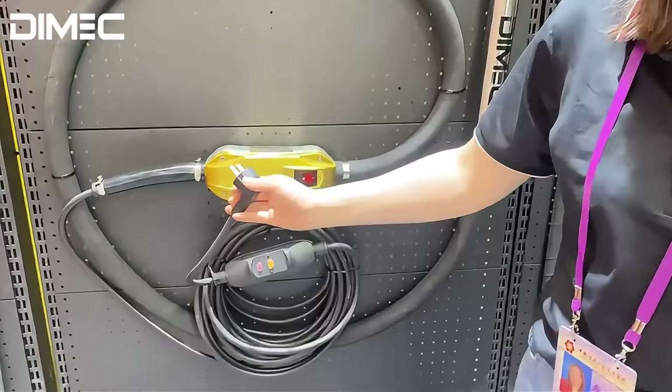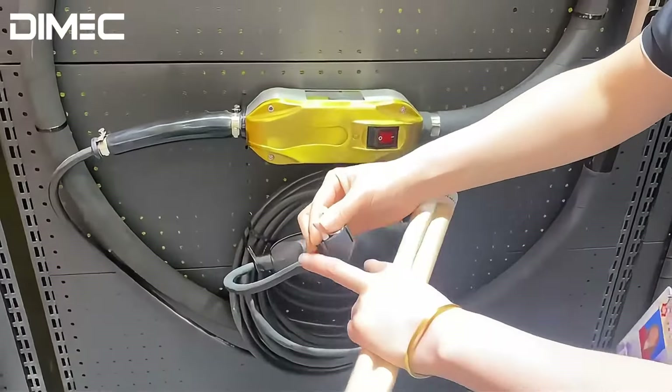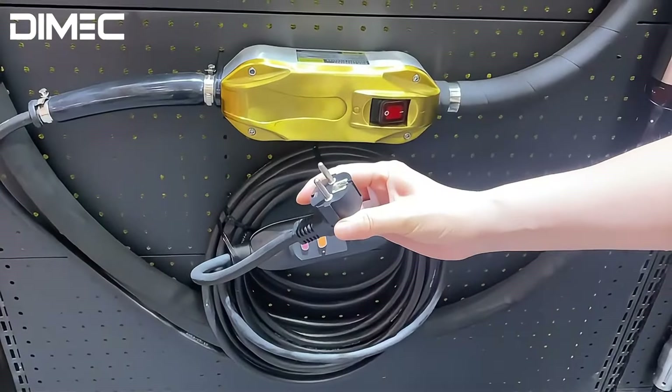This machine is powered by electricity. We have the plugs for different markets.